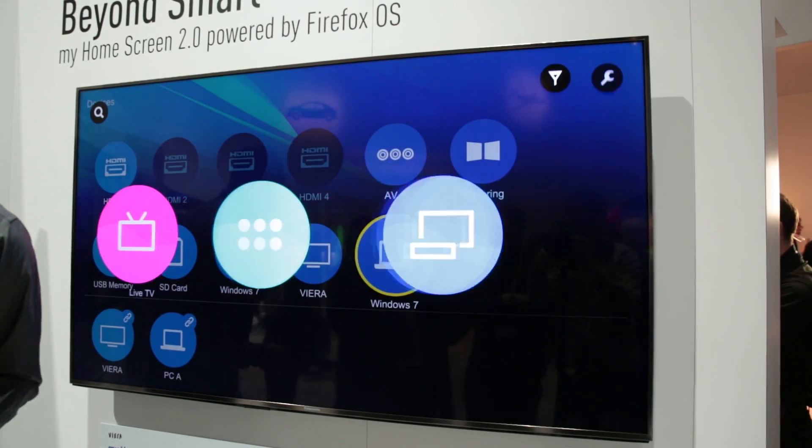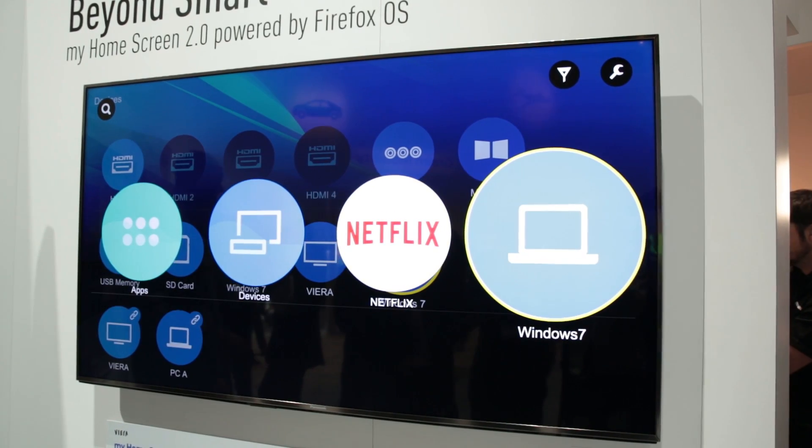Just as Sony is doing with Google Android on its TVs, Panasonic is hoping Firefox OS will boost the usability of its Smart TV service. We'll be finding out if it's worked by getting one in the lab later in the year.